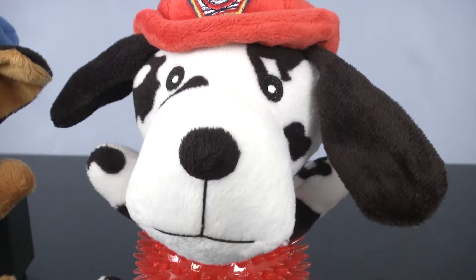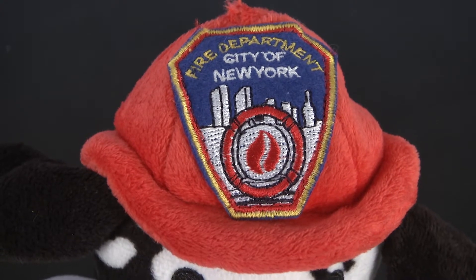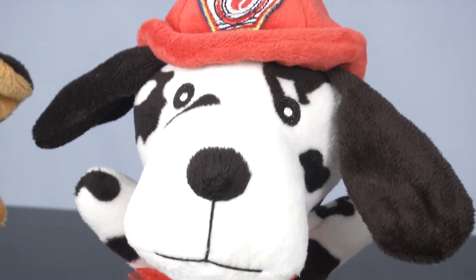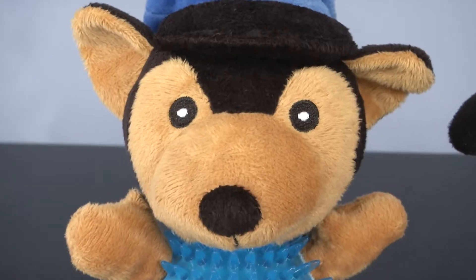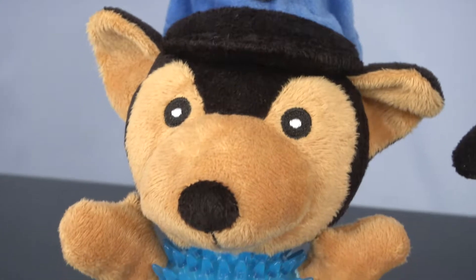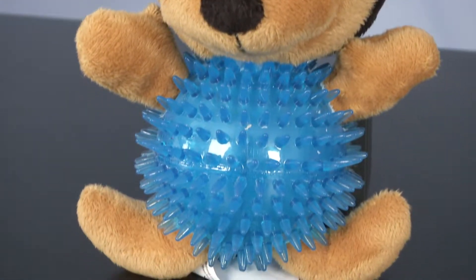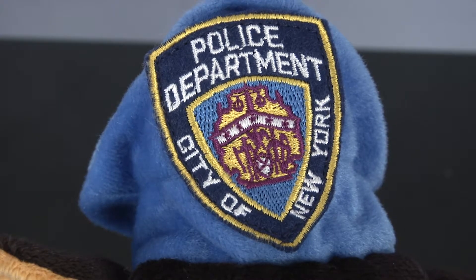The FDNY version is a stuffed Dalmatian wearing a fire helmet that sports the official FDNY logo that New York's bravest wear on their gear. The NYPD dog toy has what looks like a German Shepherd — or what some would refer to as a police dog — wearing a police hat with the logo made famous by New York City's finest.